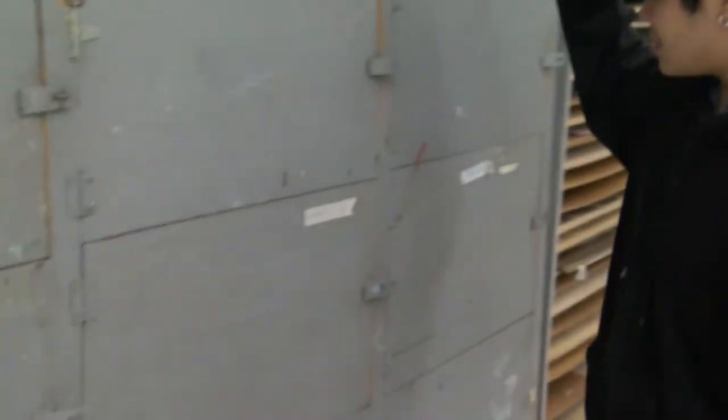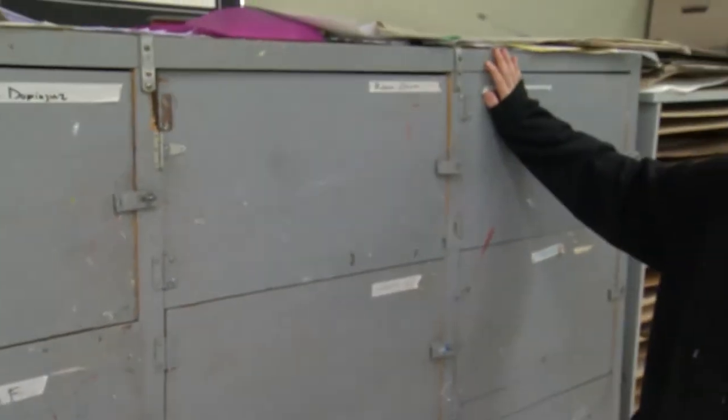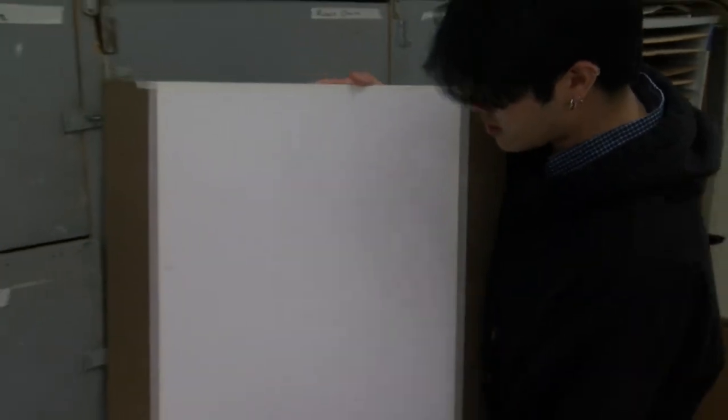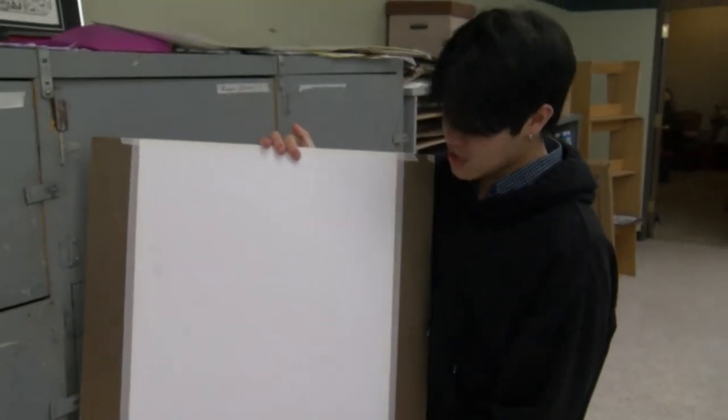Up next, this is the cubby. This is where students keep most of their art supplies or artwork. Personally, this is mine. I like to call it empty spaces. Beautiful, isn't it?